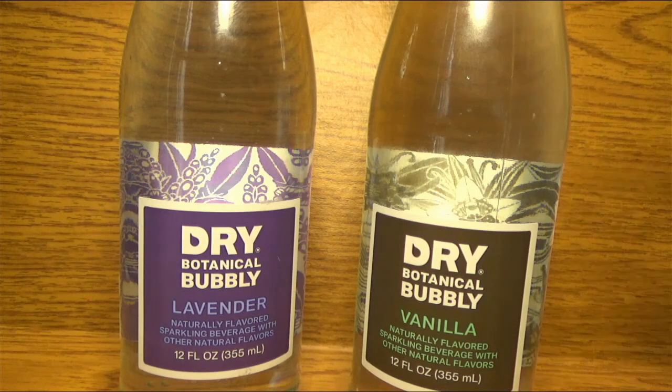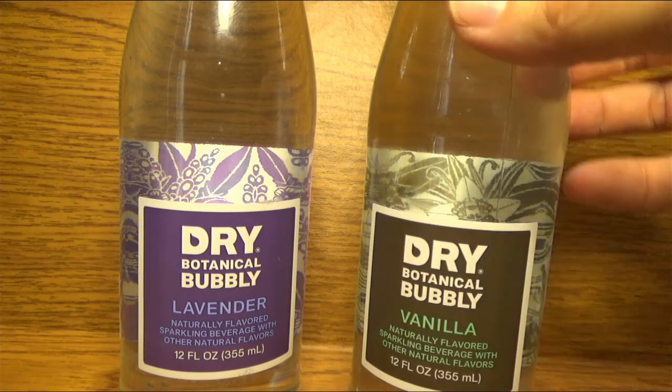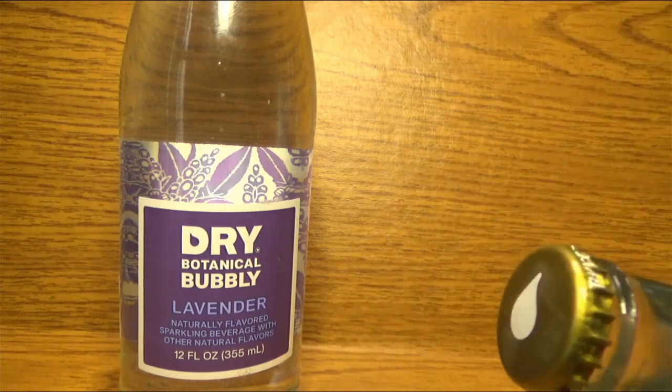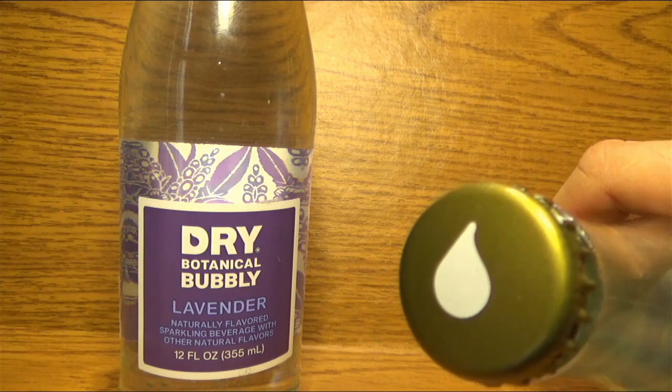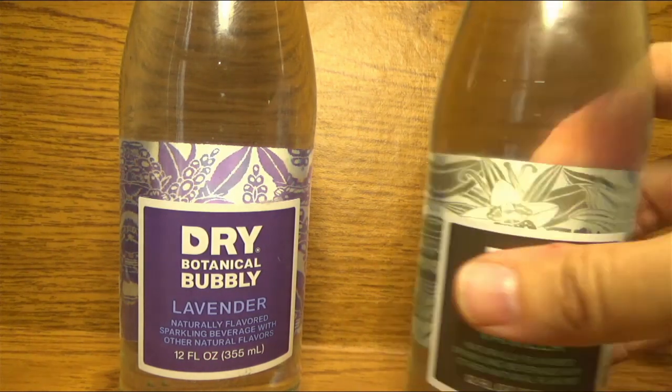This really caught my eye. And of course the bottle caps have almost like a Pokémon water symbol on the top. So I thought that was really neat. Let's crack these bad boys open and see what they taste like.